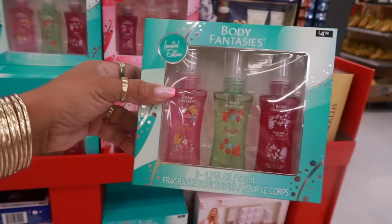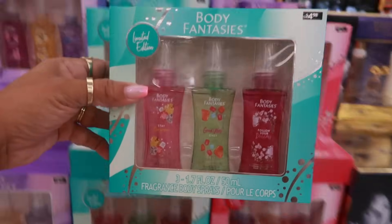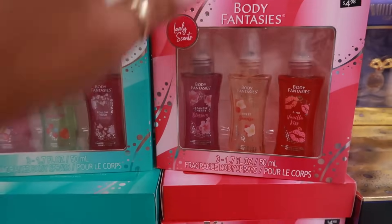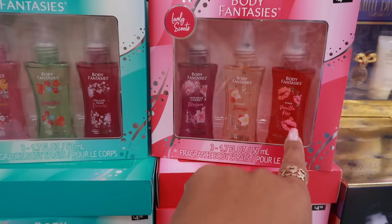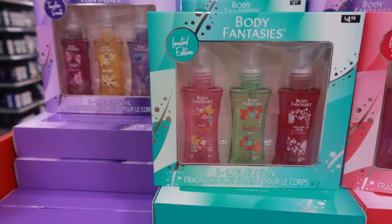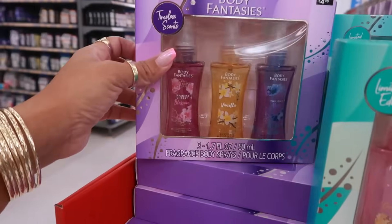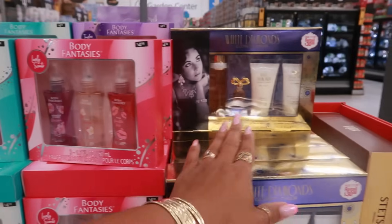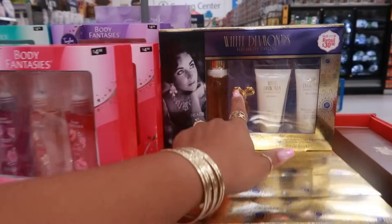Here's some of their perfume gift sets — Body Fantasies, $4.98. You have different ones: Sweet Sunrise, Pink Vanilla Kiss, Good Vibes Only, Stay Gorgeous, the purple one, Japanese Cherry Blossom, Vanilla Twilight Mist — so $5. You got White Diamonds — $30.